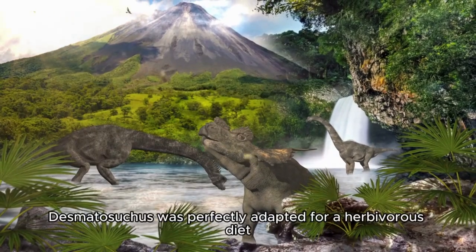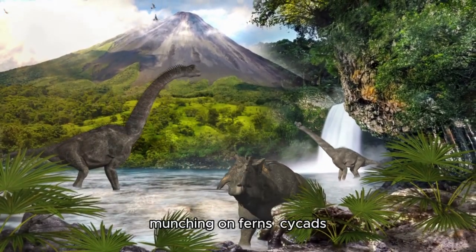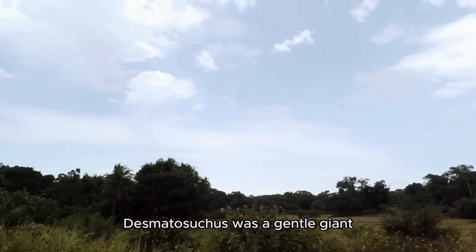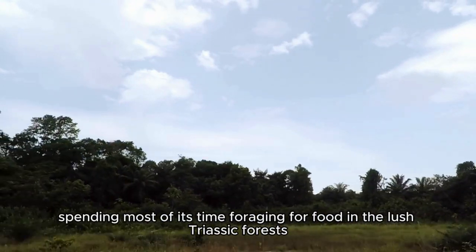With its beak-like mouth, Desmatosuchus was perfectly adapted for a herbivorous diet, munching on ferns, cycads, and other prehistoric plants. Despite its fearsome appearance, Desmatosuchus was a gentle giant, spending most of its time foraging for food in the lush Triassic forests.